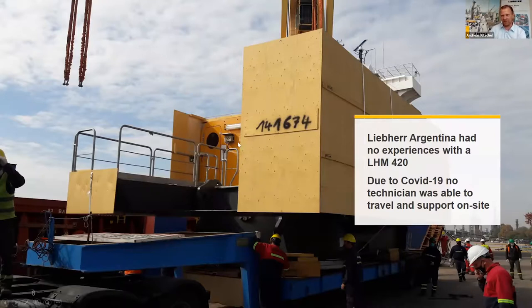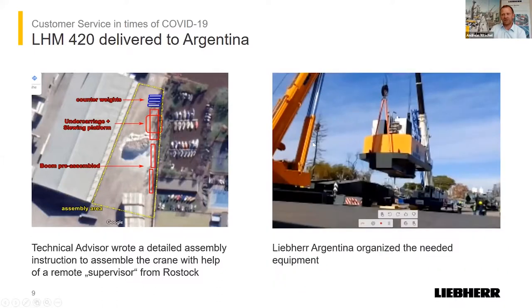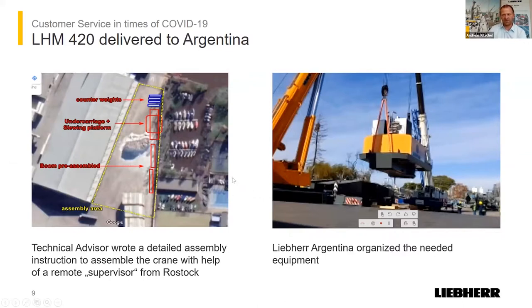We were lucky to have this tool in place and decided to try it. Here you can see the unloading of the parts — the crane was totally disassembled. One of our technical advisors in the office made screenshots from above to make the assembly area clear. He wrote a 60-page assembly instruction for our colleagues in Argentina, just to have something in their hands to prepare for the assembly work. You can see some pictures from the tool, including two mobile cranes lifting the slewing column onto the undercarriage. The main task was to organize Wi-Fi in the port for a really good connection.